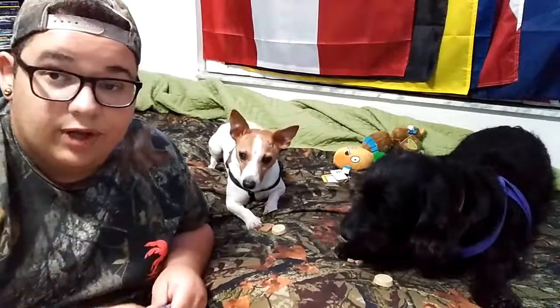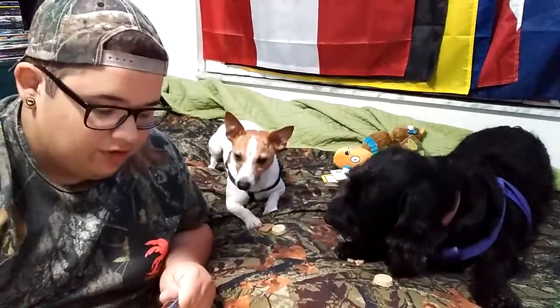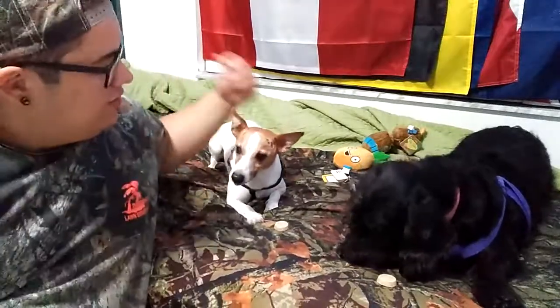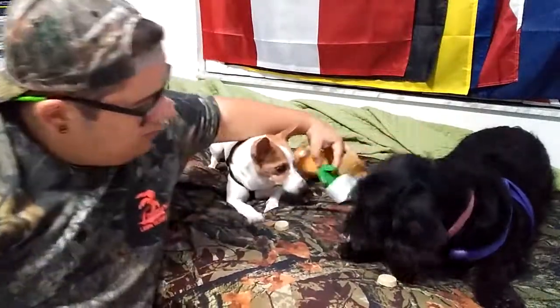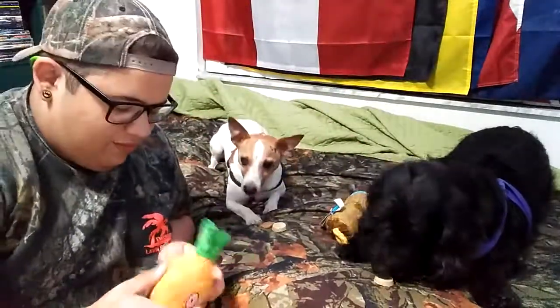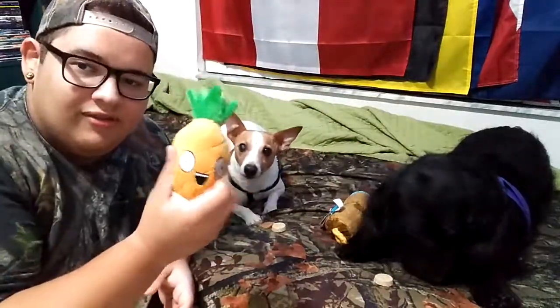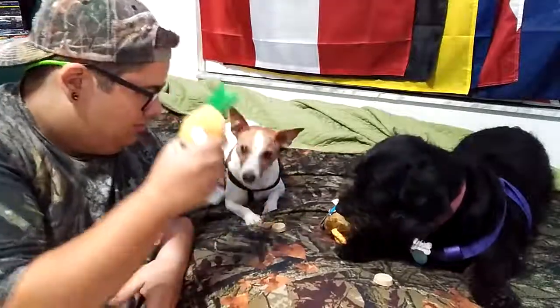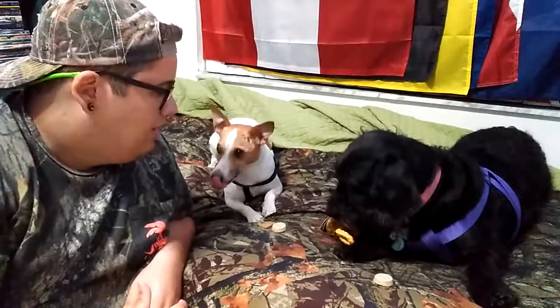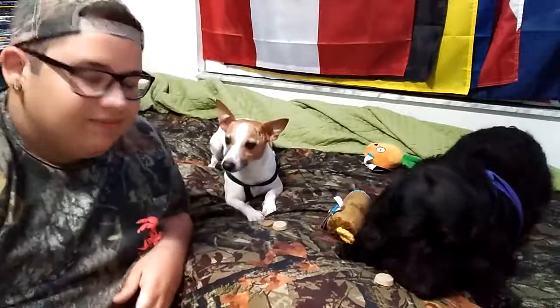This big bone I'll break in half and give it to them later, because if I give it to them whole they're going to fight over it. And yeah, that's the BarkBox unboxing and you guys got to meet my dogs, so that's pretty cool. Thanks for watching guys — like, subscribe, comment, peace out! Say bye, Scooby!